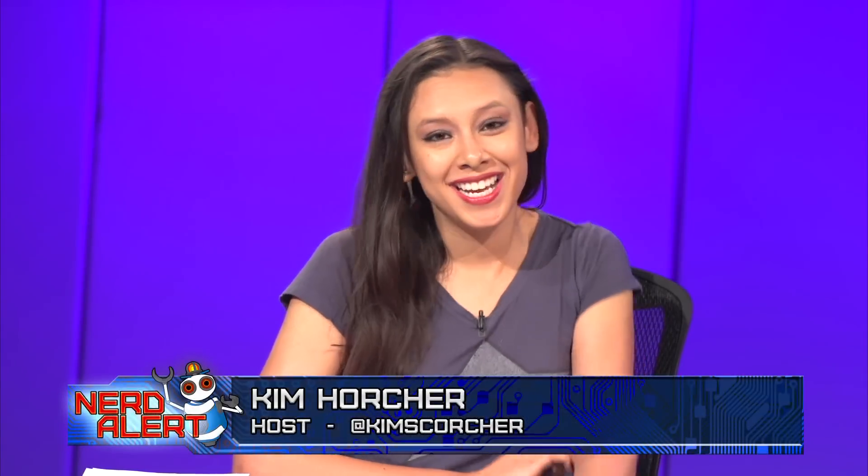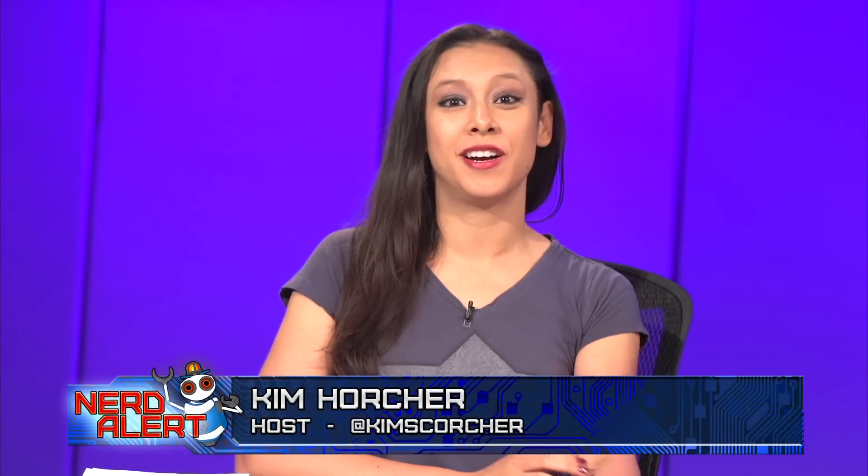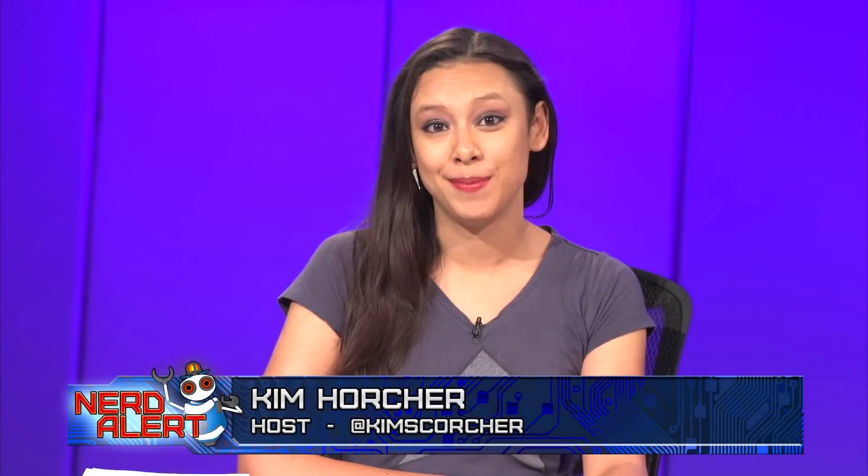Someone probably got in trouble, but it's to our great delight because we have Star Wars Episode 7 concept art — leaked, released, I don't know what — but the point is we have it, so let's take a look at a couple of them.